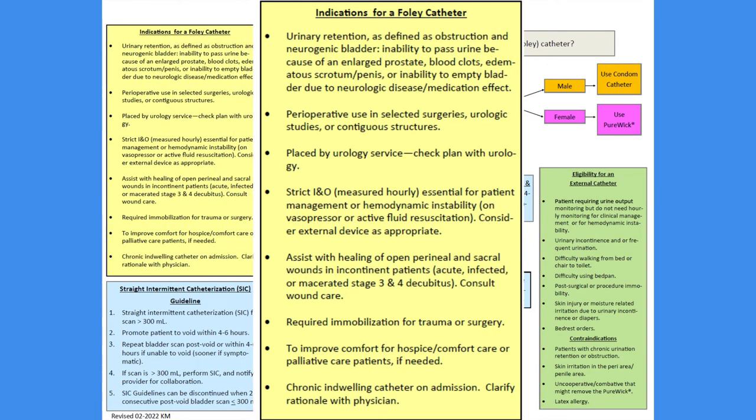On the left side of the tree is a yellow box that shows all the appropriate indications to utilize a Foley catheter. When an order is placed for a patient to have a Foley inserted, first ensure that they meet one of these indications. If the patient does not meet one of these indications, the Foley should not be placed. The ordering practitioner should be informed of this and the reason, but there are other options for urine management. By following the decision tree, you can identify what devices may be appropriate, but the use of Foley catheters is reserved only for those patients that meet one of these strict criteria.